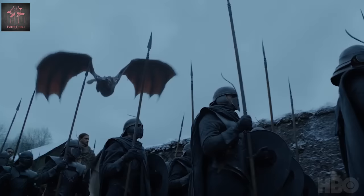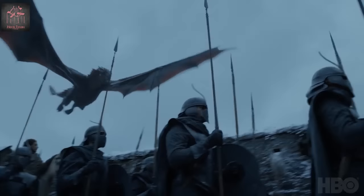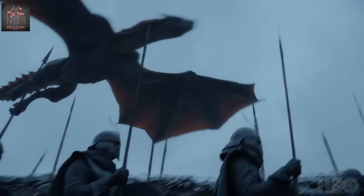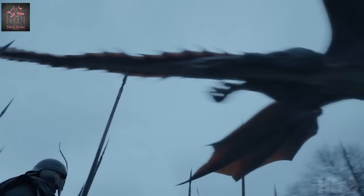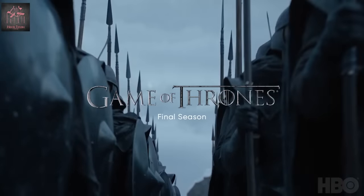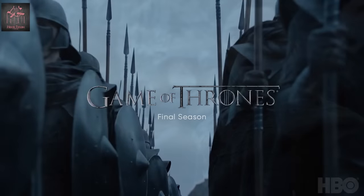Next we see the Unsullied, and I believe this is them arriving at Winterfell. When we look at the background it's very snowy, and their arms are fully covered — we've never really seen their arms covered up like that. I think it's because they are arriving at Winterfell, and we can see that the dragons are arriving at Winterfell too, which basically sets up a money shot for this whole teaser. I'm going to enjoy seeing the Northmen interact with the Unsullied and the Dothraki.